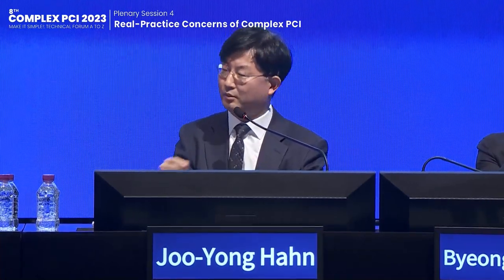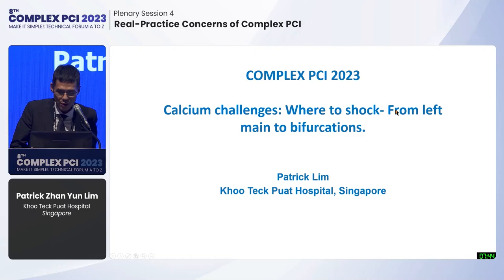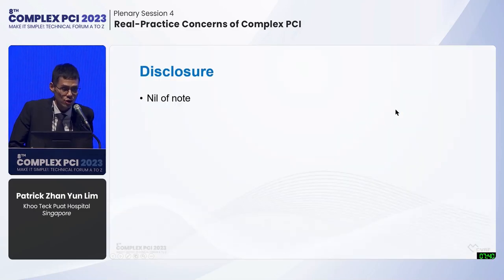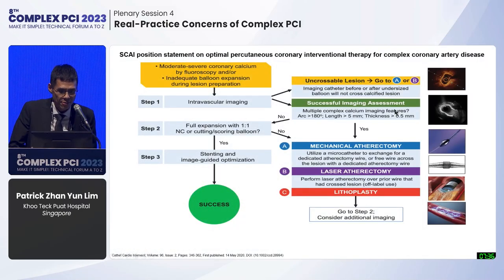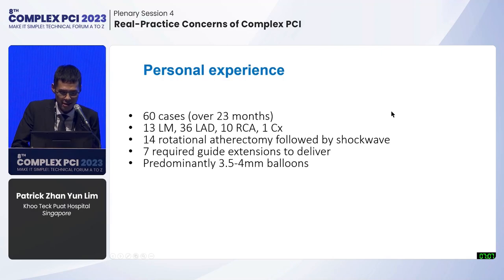The third topic is calcium challenges: where to use shockwave, from left main to bifurcation. From the SCAI position statement, shockwave use is recommended after lesion preparation with standard equipment when you are unable to achieve full dilation of a lesion. The device is quite straightforward: generator, connector, and balloons ranging from 2.5 to 4 mm, with 80 pulses in the current system. Personal experience is quite limited: 60 cases over the last two years, mainly in the left main.